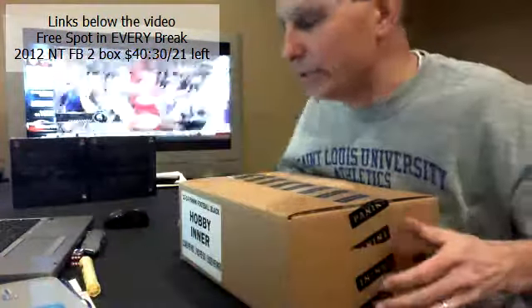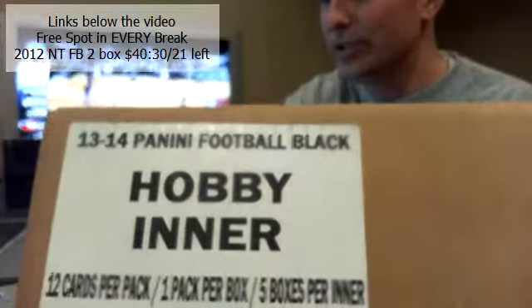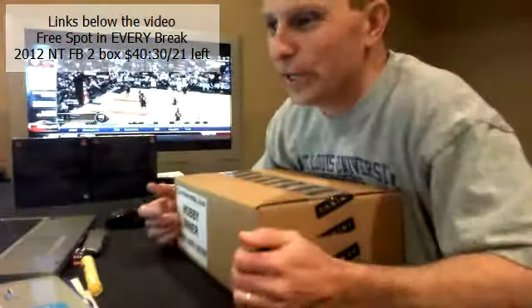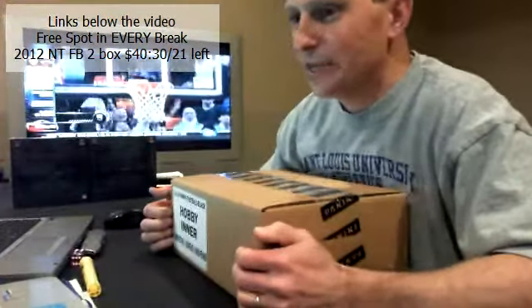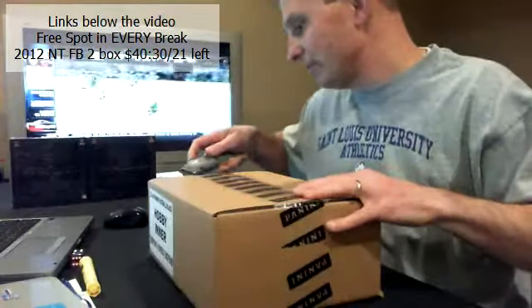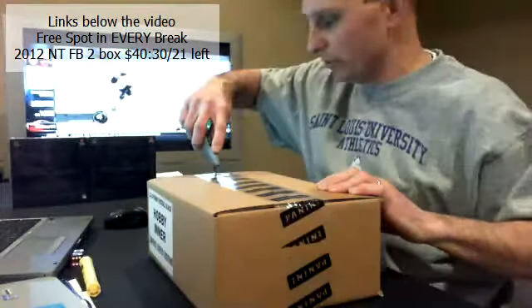What's up everybody? Mark here, Corey's set and ready to go. How y'all doing tonight? We're doing 2013 Black football. We just drafted squads. It's been a little while since we did a draft — it was a lot of fun. I enjoyed it. Thank you guys for joining. Well done going quickly through the draft. Sometimes drafts can drag on for a while, but we made quick work of that one.